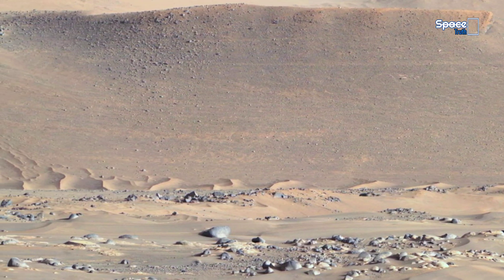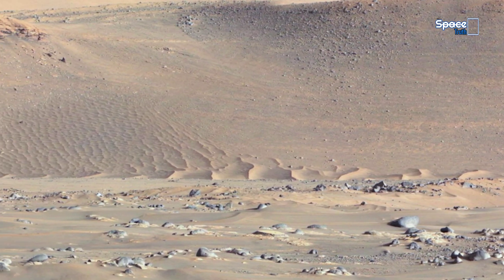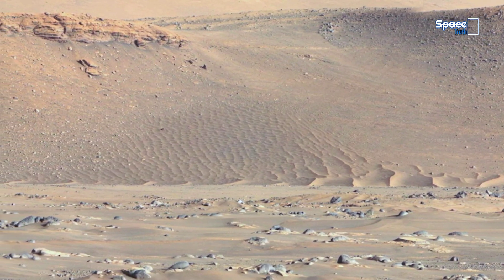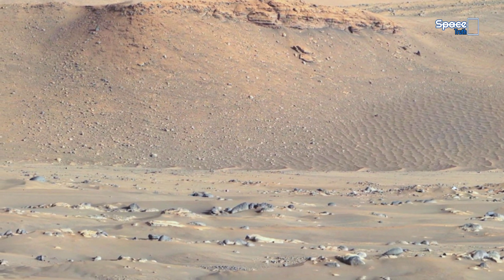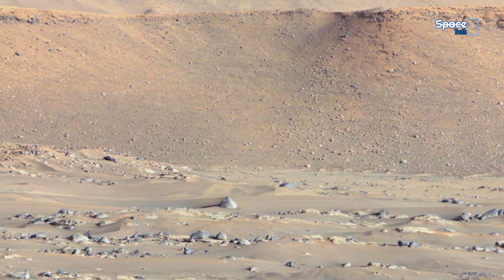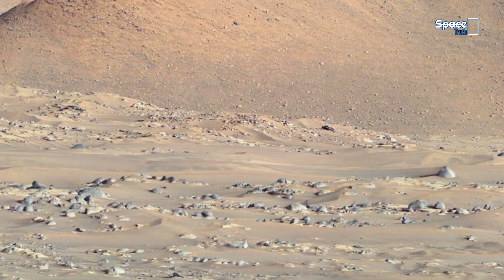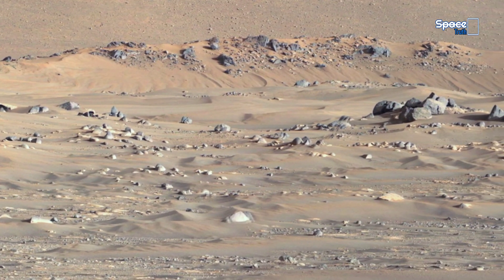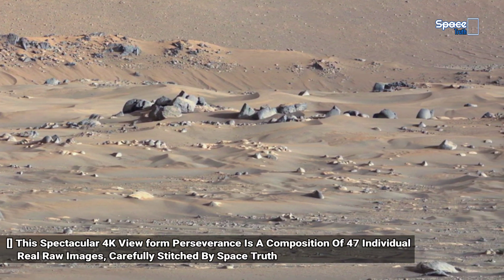This panorama was captured by NASA's Perseverance rover on Sol 96 through the Mastcam-Z instrument — more than just Martian rocks and sands. This spectacular view is a composition of 47 individual raw images, carefully stitched and processed by Space Truth. This isn't just a scene of the Martian surface — this is a whisper from another world, and every strange formation could be the beginning of the greatest discovery in human history.